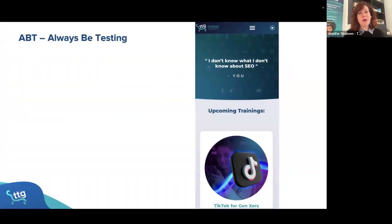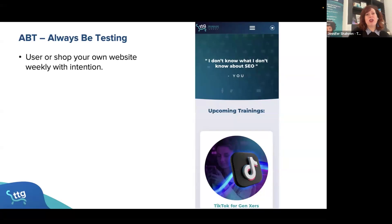I want you to remember ABT — always be testing. Shop your own website weekly. Before today's session I found a boo-boo on our website right here — our contact button is missing, and I always want contact to be right there.